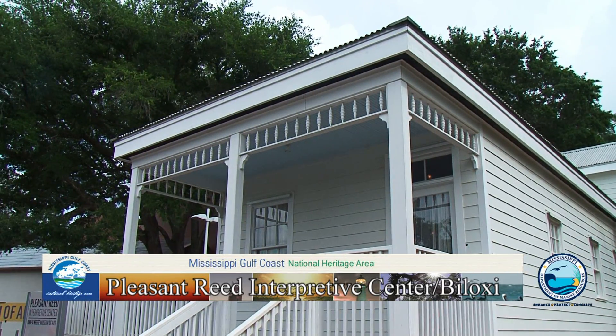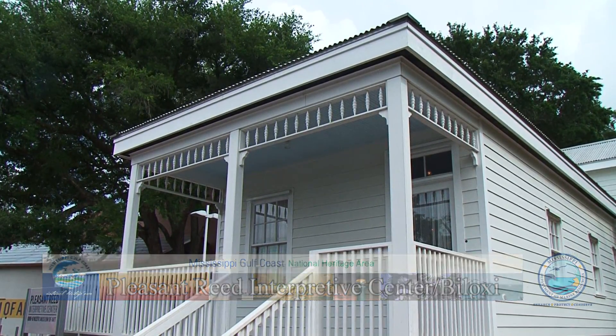This is the Pleasant Reed Interpretive Center. We call it the Interpretive Center because the original house was here on the property but it got destroyed in Hurricane Katrina. We've rebuilt it and so now we call it the Interpretive Center.